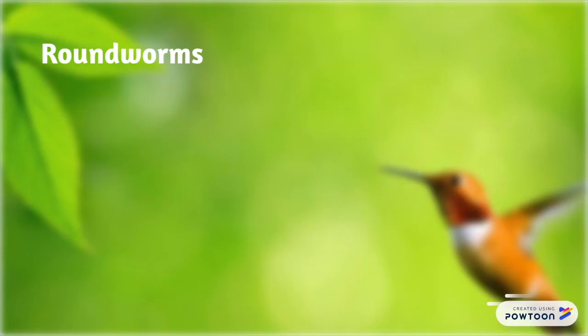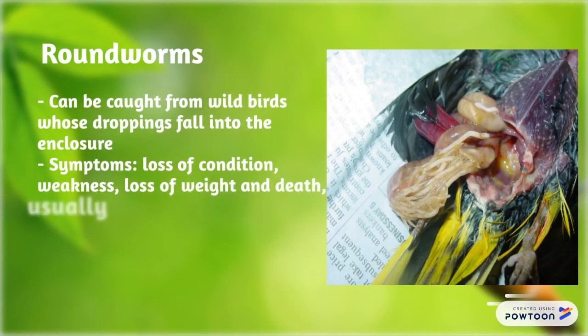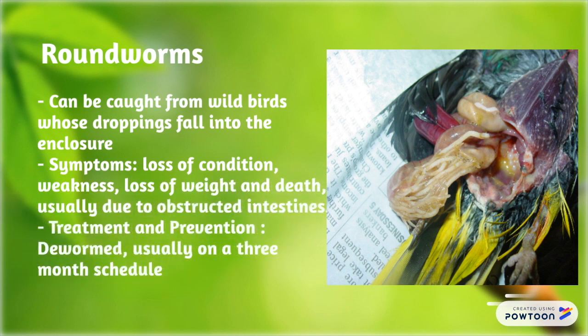Roundworms can be caught from wild birds whose droppings fall into the enclosure. Symptoms include loss of condition, weakness, loss of weight, and death, usually due to an obstructed intestine. Treatment and prevention involves deworming, usually on a 3-month schedule.